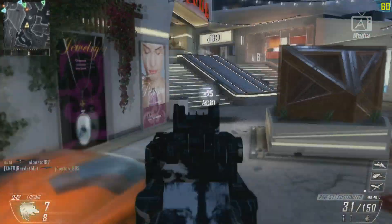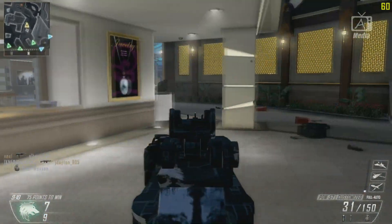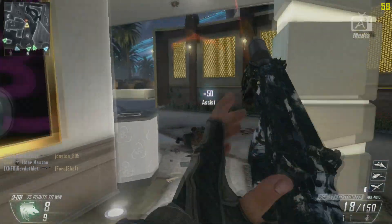On top of that, we included links to all of these items in the description down below. Alright, let's go ahead and get into our list.